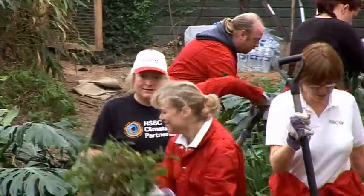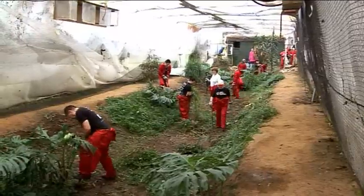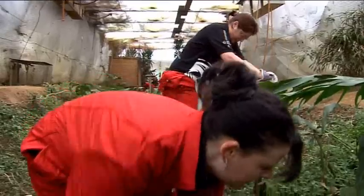Now, with the help of HSBC staff in Jersey, the Living Stones are getting a brand new, innovative and eco-friendly home.